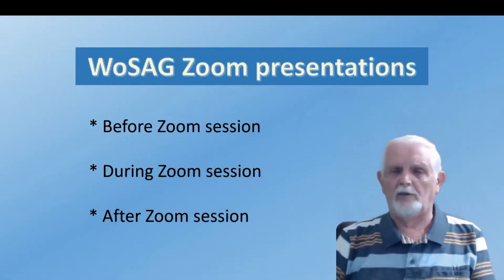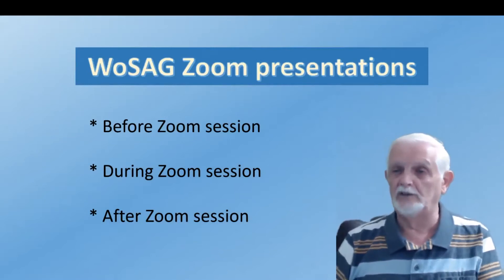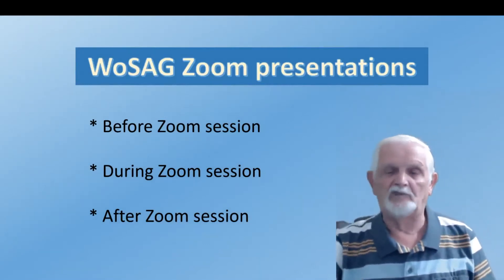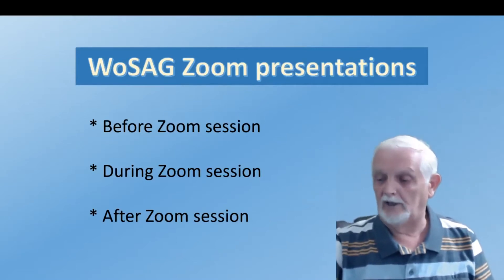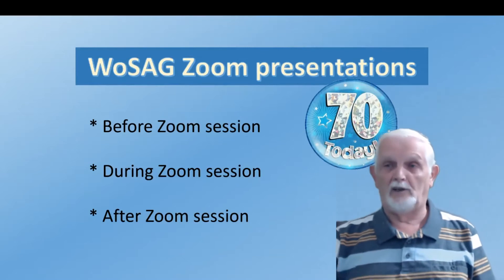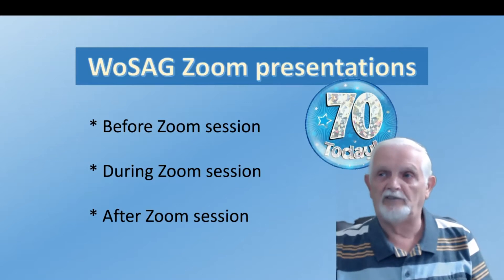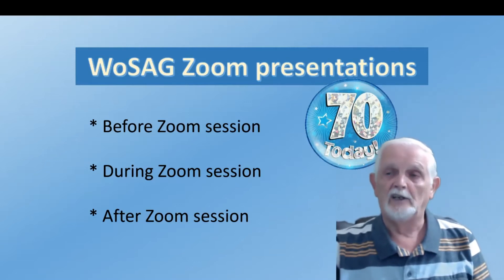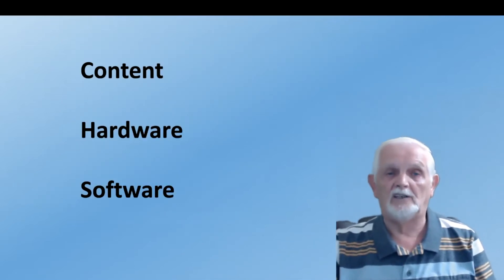I've put it into three parts: what we do before a session, what happens during an actual session, and what happens afterwards. Today is quite apropos because it's our 70th birthday — the 70th Zoom session we've had, the 70th weekly session since COVID. We'll be looking at the content, the hardware, and the software.